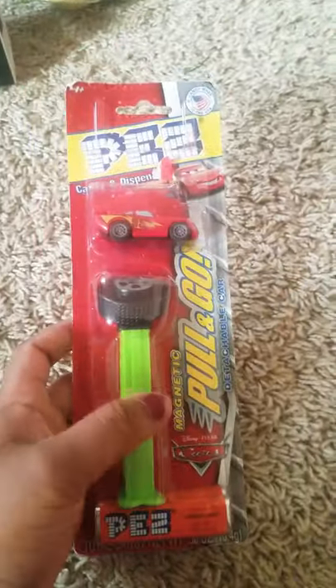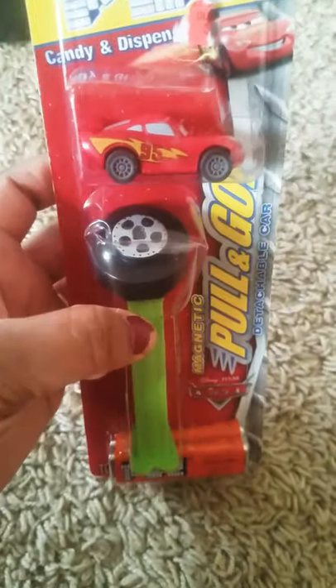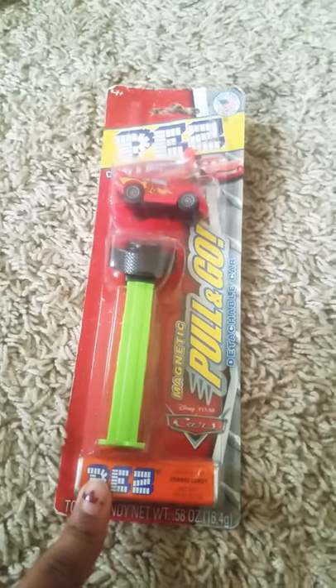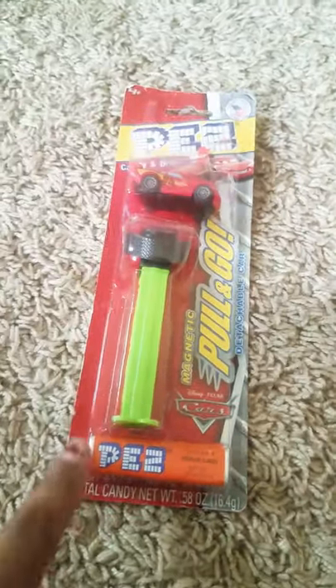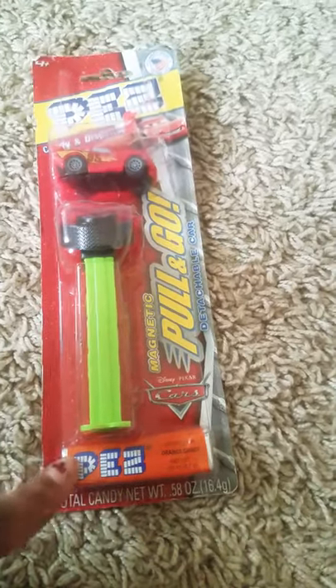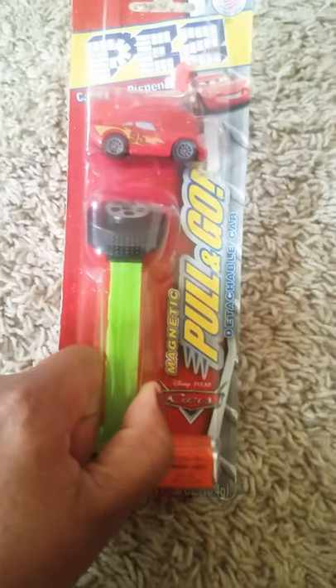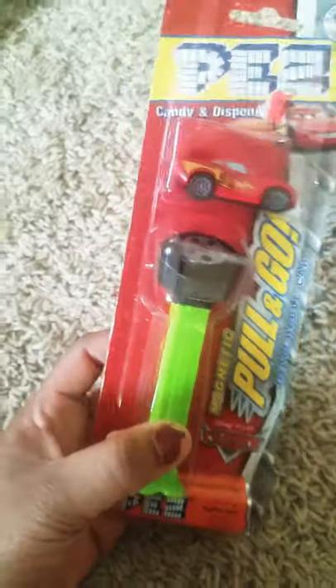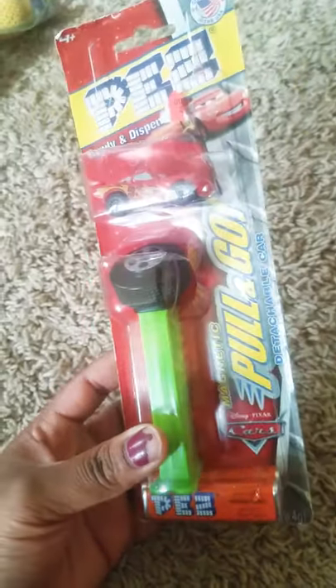We got a PEZ candy — I think he's gonna love the car and the wheel. Now some people might say he's two and it says plus four on the package, but Raze eats Smarties, so he's safe to eat these because he likes to chew and bite them — he won't choke. Since he already eats something similar to Smarties, I know it's okay. That was 99 cents at Ollie's.